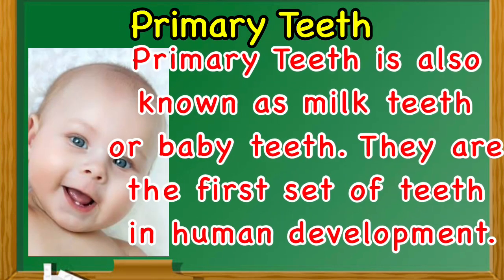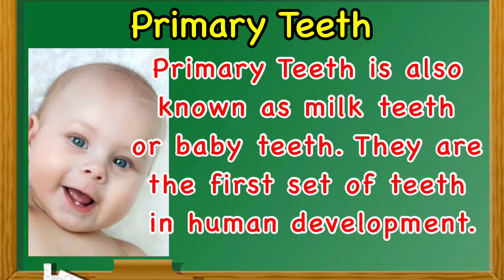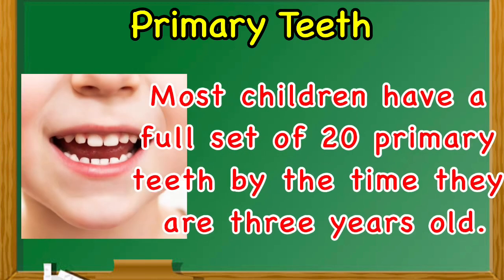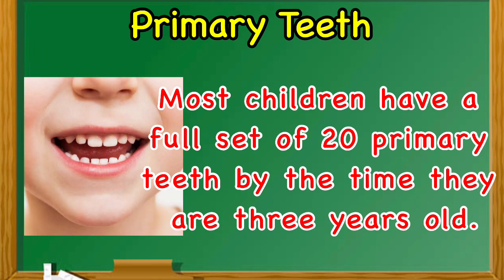Primary teeth. Primary teeth are also known as milk teeth or baby teeth. They are the first set of teeth in human development. The first primary tooth usually erupts as early as 6 months after birth.